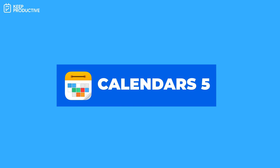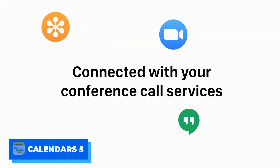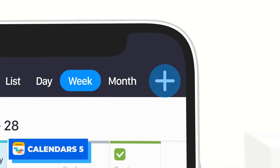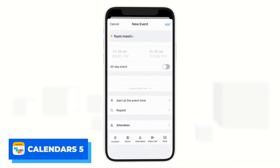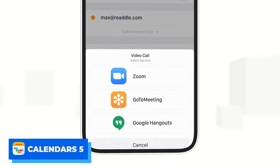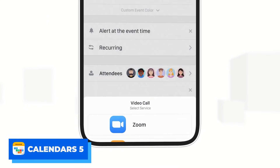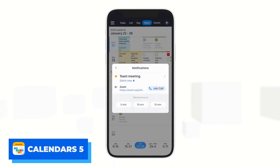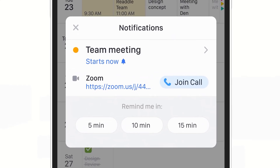Number five is Calendars 5, developed by Readle. It's a beautiful application that works very well for iOS users. It doesn't have major standout features but it's very reliable, and as part of the Readle family — who also developed PDF Expert and Spark Mail — it's a great application.